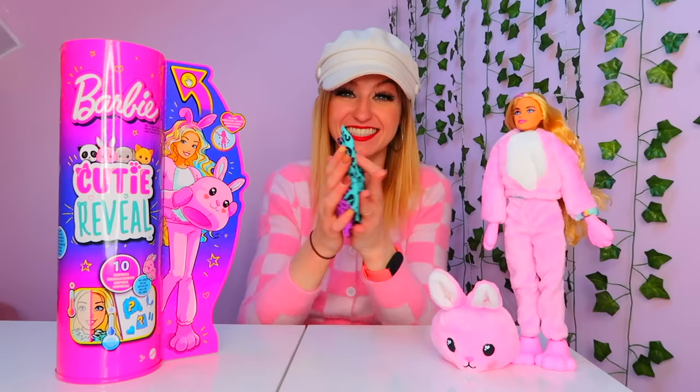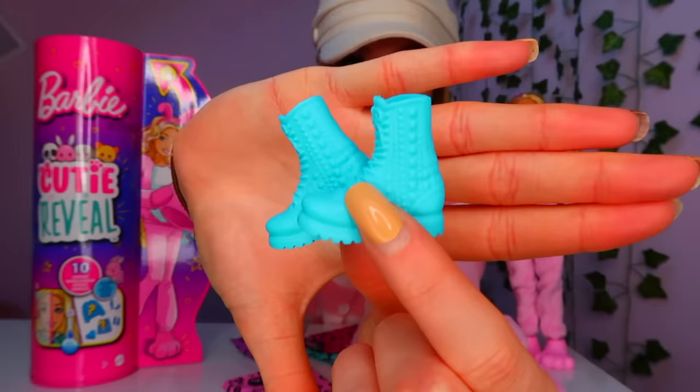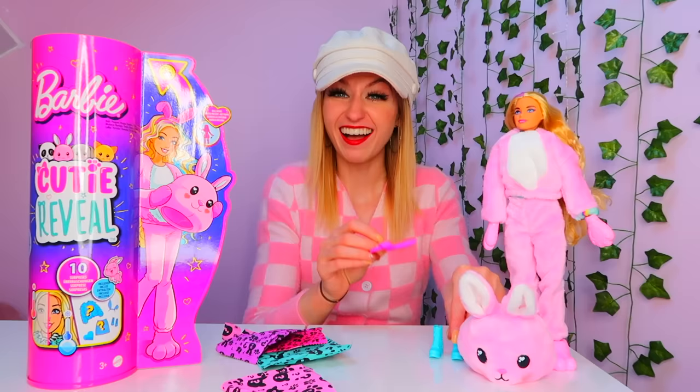Let's open this one first. Those are so cool. We got a pair of blue boots and a pair of bunny ears to match the Barbie's plush costume. I'll pop them by there because we're going to dress the Barbie after I've opened the packages.